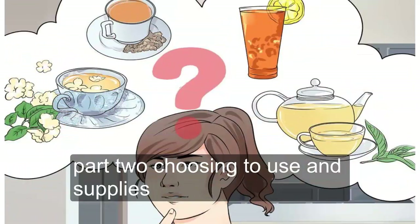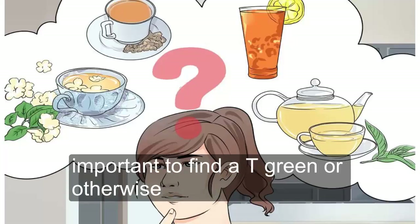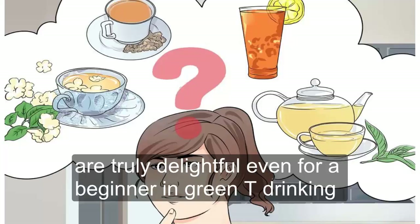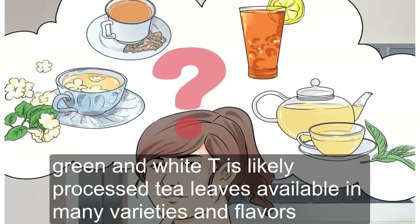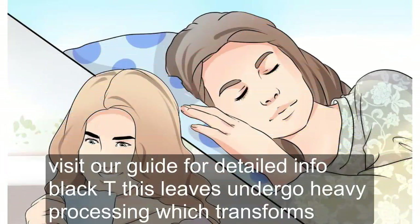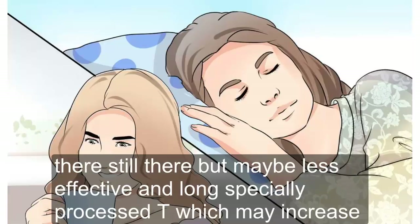Part 2: Choosing Teas and Supplies. Find a tea you enjoy. While many studies focus on green tea, it's important to find a tea, green or otherwise, that you enjoy drinking. Some green teas are quite strong in flavor and can be unpleasant if you're not used to the taste. Others are truly delightful even for a beginner. Green and white teas are lightly processed tea leaves available in many varieties and flavors. Black tea leaves undergo heavy processing, which transforms helpful chemicals — theaflavins and thearubigins — into more complex forms. They're still there, but may be less effective.